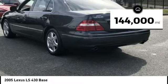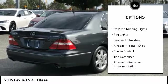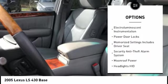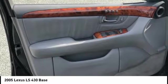This vehicle has less than 145,000 miles. Here are some of this vehicle's great options: Traction Control, Stability Control, Daytime Running Lights, Fog Lights, Leather Upholstery, Airbags, Front Knee, Cruise Control, Trip Computer, Electro-Illuminescent Instrumentation, Power Door Locks.